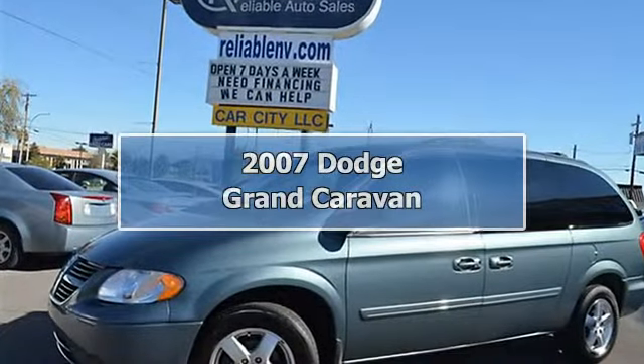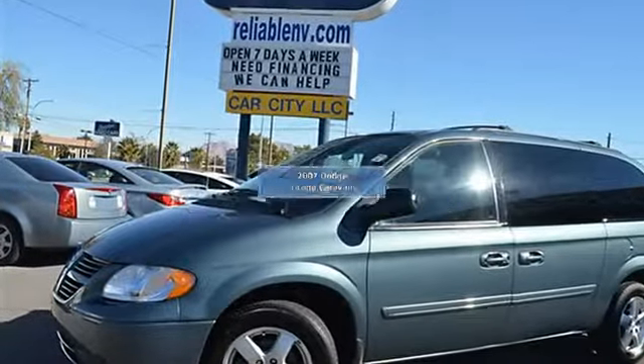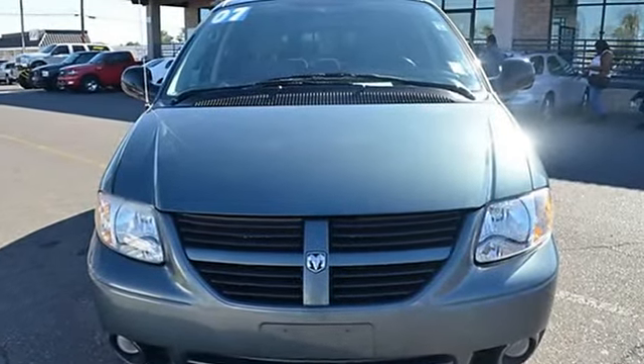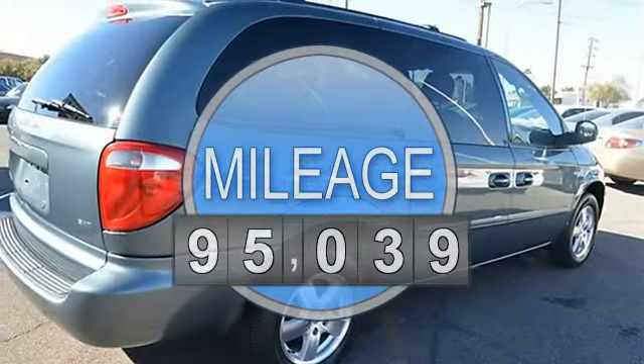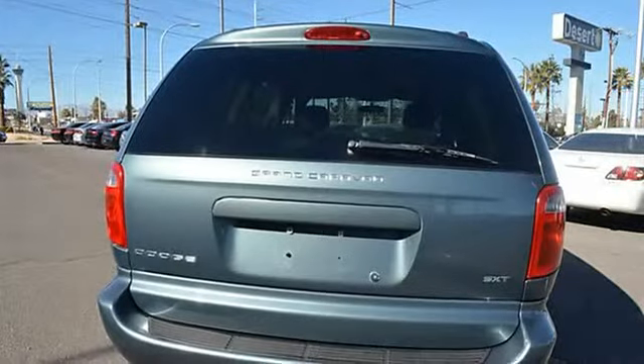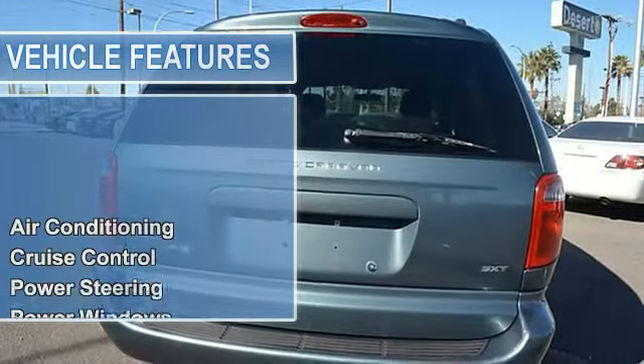This 2007 Dodge Grand Caravan SXT van features a 3.8L V6 SFI 6-cylinder gasoline engine. It is equipped with a 5-speed automatic transmission. The vehicle is Magnesium Pearl Coat with a Medium Slate Grey cloth interior. It is covered by a limited warranty.